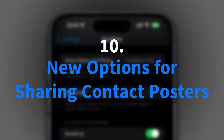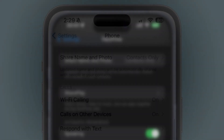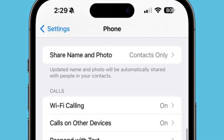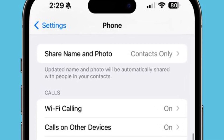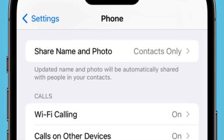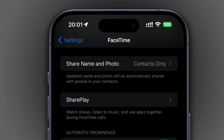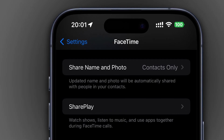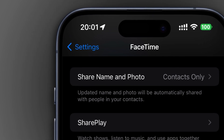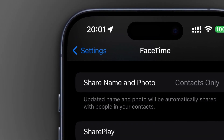Expanding sharing capabilities, iOS 17.2 introduces enhanced options for sharing contact posters through phone and FaceTime settings. Users gain more control over sharing preferences, whether to automatically share their contact poster with contacts or prompt a confirmation before sharing. This additional functionality, previously limited to messages, extends across the phone and FaceTime apps, providing users with more refined control over their contact information sharing practices.